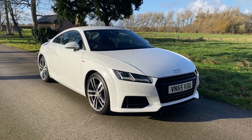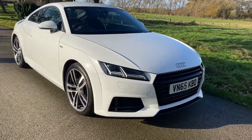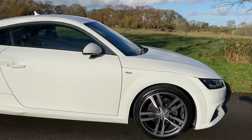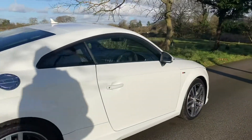Good afternoon folks, John here from Parkes Motor Company. I'm just going to take a moment to walk you around this 2015 65 plate Audi TT that we've got in stock. It's the 2 litre TFSI S line model, finished in white.